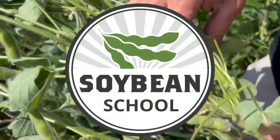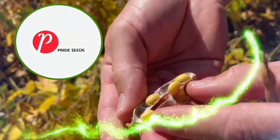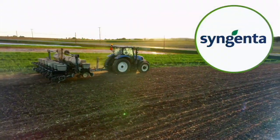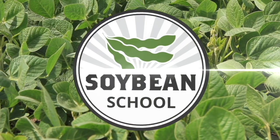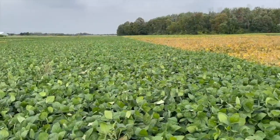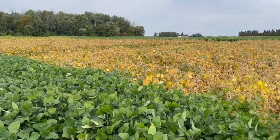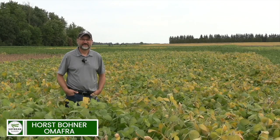Soybean School on RealAgriculture.com is brought to you by Pride Seeds, BSF Canada, and Syngenta Canada. Bernard Tobin here for the Soybean School — today I am at the Allura Research Station catching up with OMAFRA Soybean Specialist Horace Bonner. Horace, how's it going?